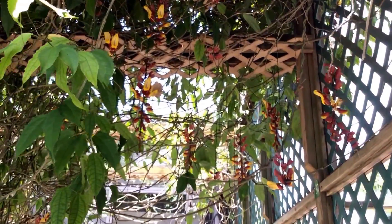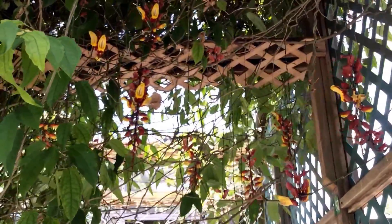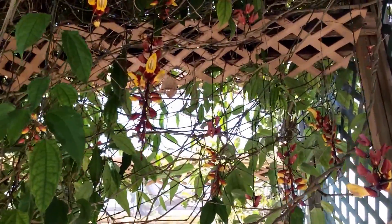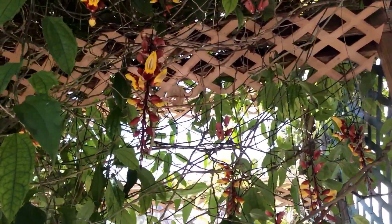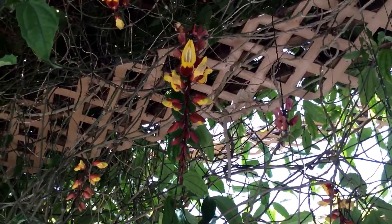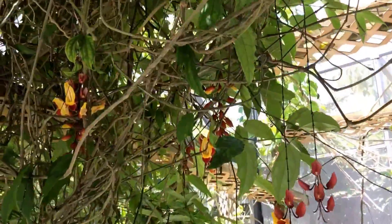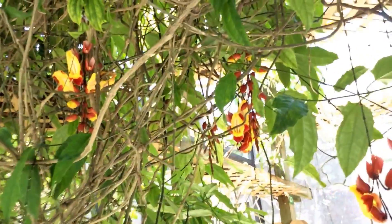Beautiful hanging inflorescences. From the tropics, it's growing very well here in South Florida. I want to say this is the subtropics, but for the past couple of years it for sure feels like the tropics. I hope the weather doesn't get any warmer.